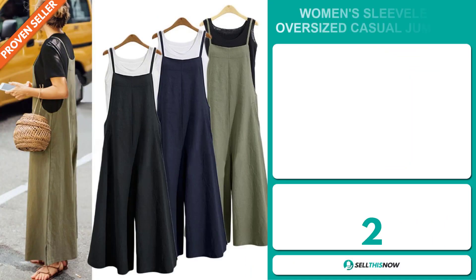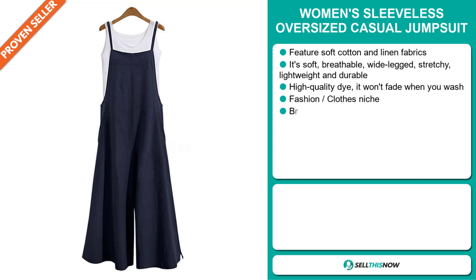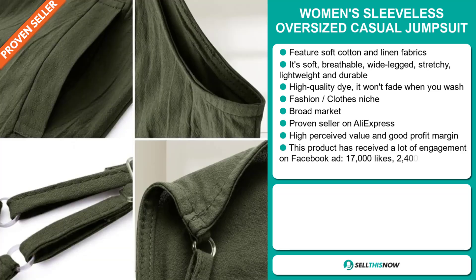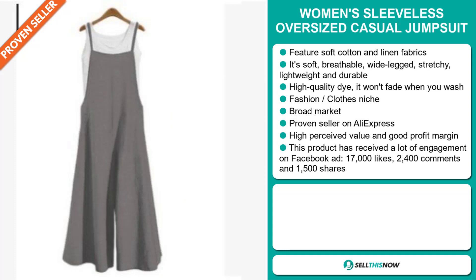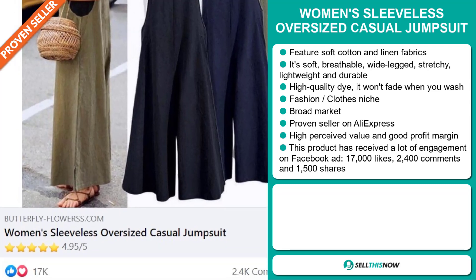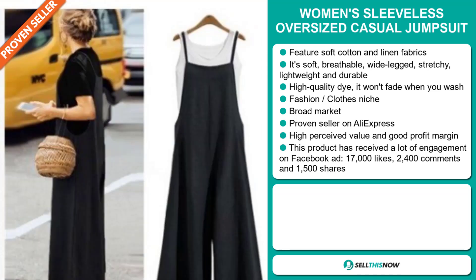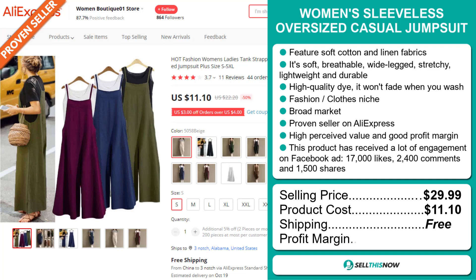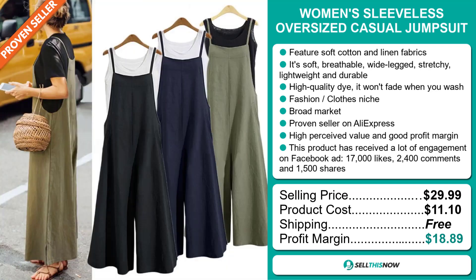Our next product is the Women's Sleeveless Oversized Casual Jumpsuit. This features soft cotton and linen fabrics. It's soft, breathable, wide-legged, stretchy, lightweight, and durable. It's made of a high-quality dye which won't fade when you wash. It falls under the fashion clothes niche market. We also think it has a broad market base, and it's a proven seller on AliExpress with many, many orders. This item has a high perceived value and it'll give you a good profit margin. This product has received a lot of engagement on Facebook ads with 17,000 likes, 2,400 comments, and 1,500 shares. The selling price is just under $30, whereas the product cost is only $11.10. Shipping is completely free, so you're looking at a very good profit margin of $18.89. Sell this now!